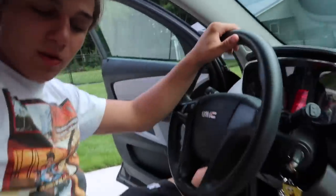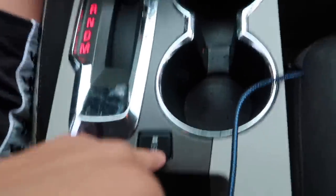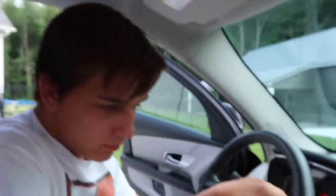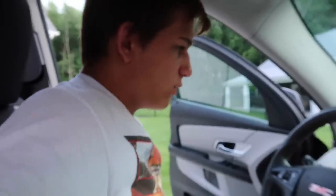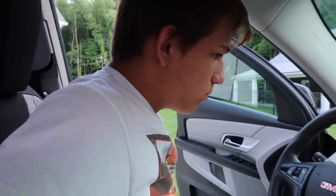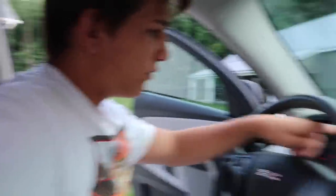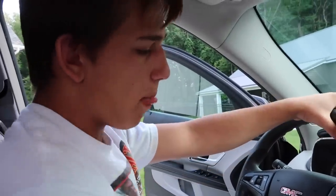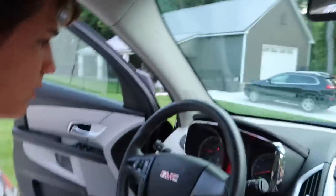We got this button — we still don't know what it means. Oh, they told us: it's for traction control. Normally your traction control is always on, but in case you ever want to turn it off... I don't know why you would ever turn it off. You want your tires to have traction.